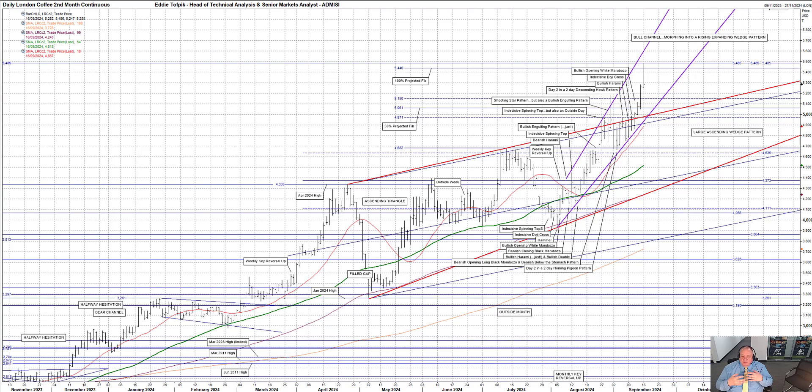This weekly key reversal up in the first full week of August led to the creation of another pattern: an August-based purple highlighted bull channel, since morphing and finessing into an early August-to-date rising expanding wedge pattern, currently 49.37 to 56.00. This in turn led to another pattern — a monthly key reversal up we saw in August. Thus, you can see there was not only a lot concentrated into that 46.82 to 51.48 area, but that each pattern has a link to another and another, and together they helped prices ride higher.